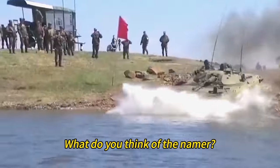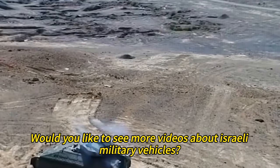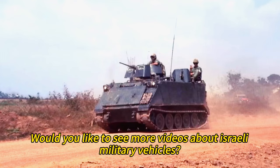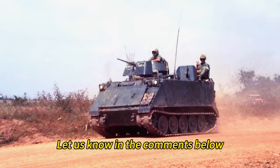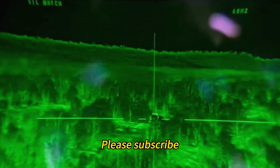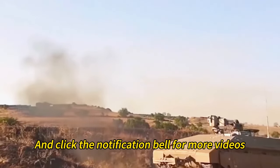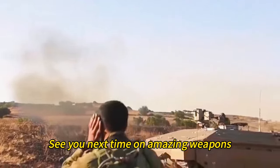What do you think of the Namer? Do you think it is the most heavily armored vehicle in the world? Would you like to see more videos about Israeli military vehicles? Let us know in the comments below. Thank you for watching. If you enjoyed it, please subscribe, like, share, and click the notification bell for more videos. See you next time on Amazing Weapons!